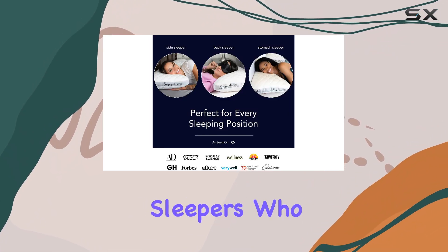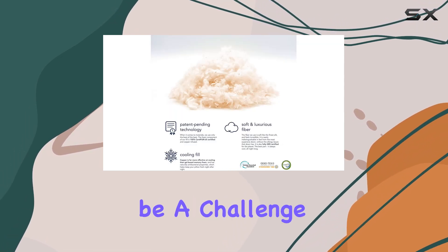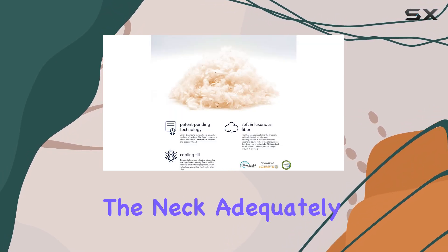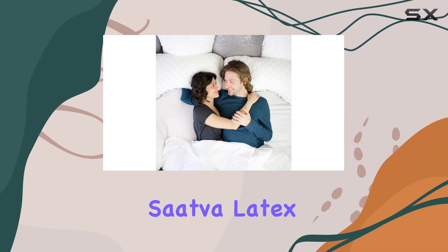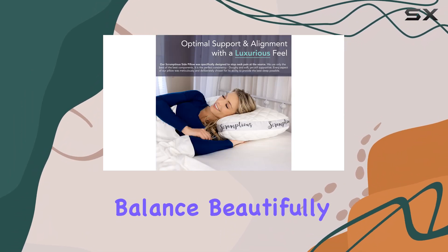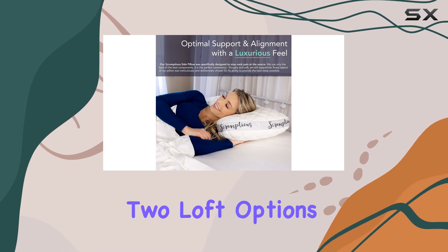For side sleepers who occasionally roll onto their backs, it can be a challenge to find a pillow that supports the neck adequately in both positions without causing discomfort. The Sattva Latex Pillow manages to strike this balance beautifully. It comes in two loft options.